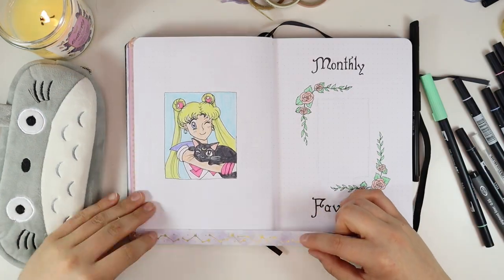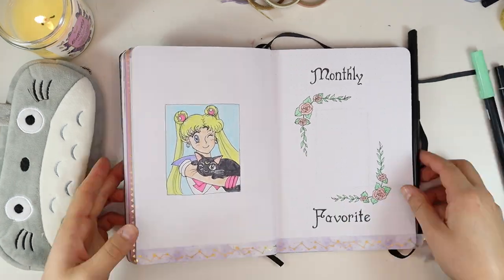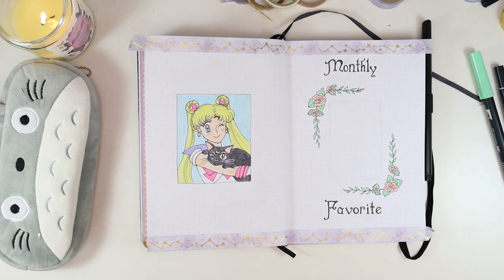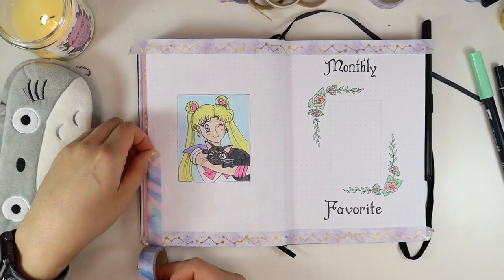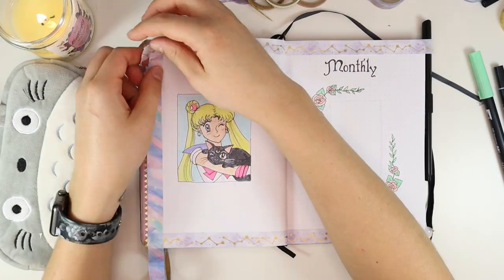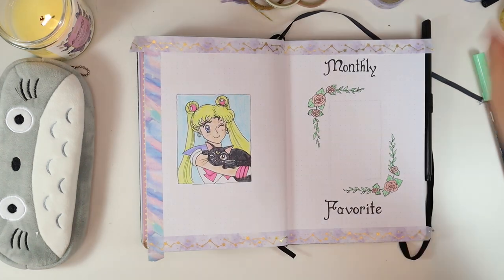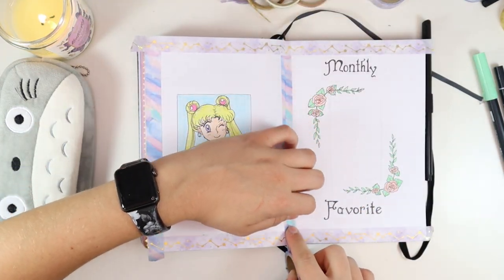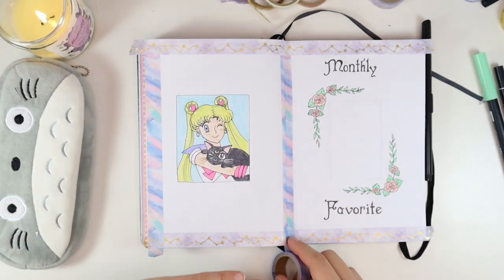If you thought this spread would be complete without washi tape, you were wrong. Once I start, I simply cannot stop with washi tape. Other than that, this spread is pretty much done — there are a few little things I end up adding off camera, and you will see that very soon.